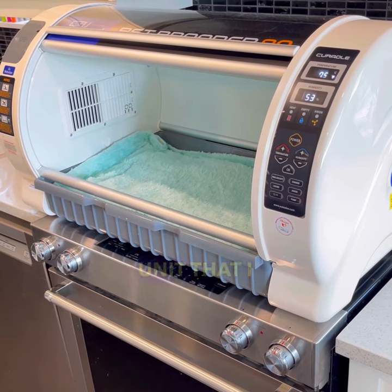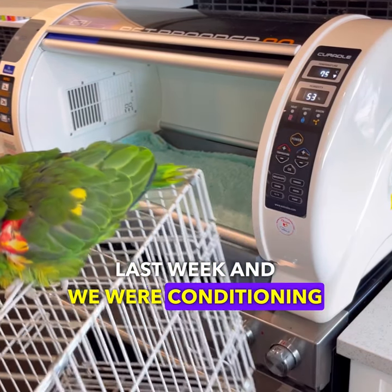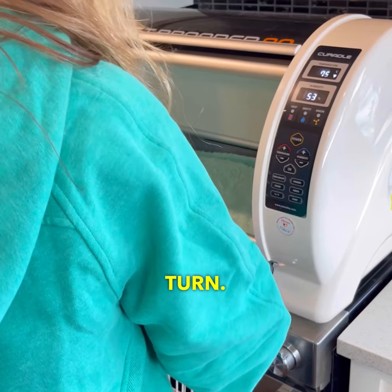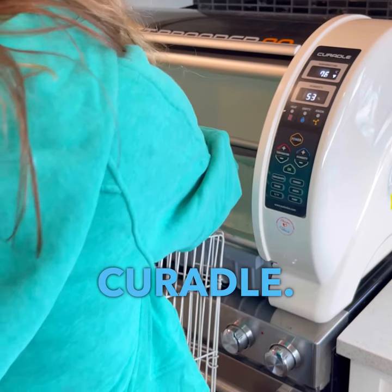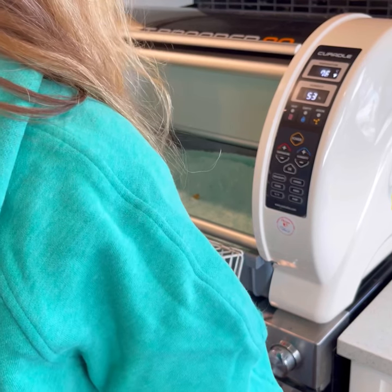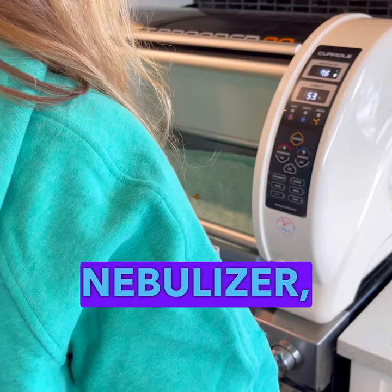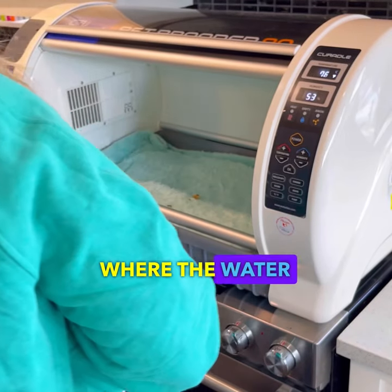This is the ICU unit that I talked about last week, and we were conditioning Coco to go in it. Well, it was Cookie's turn. Many of you asked what kind it is — it's a Curadle, C-U-R-A-D-L-E 90. I like it because you can hook up an oxygen concentrator, a nebulizer, and it adds humidity if you fill up where the water part is.